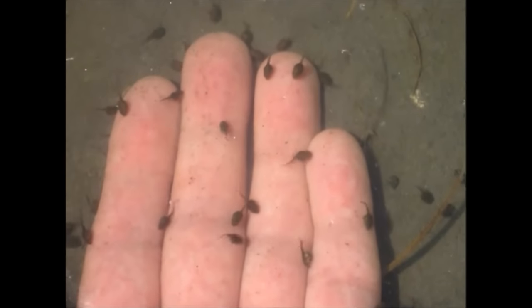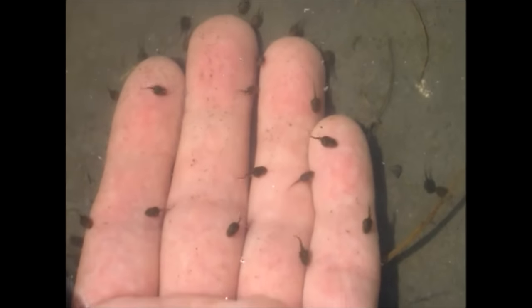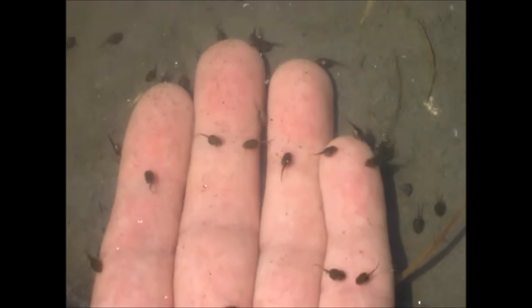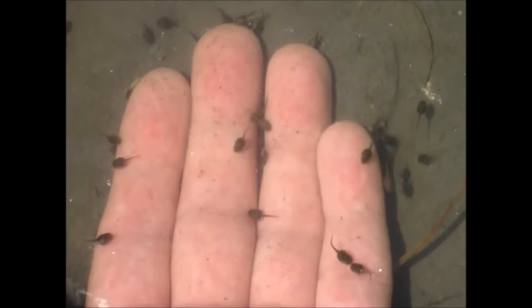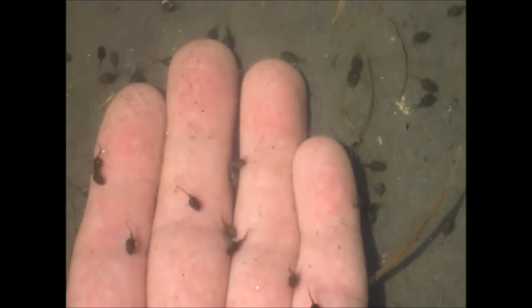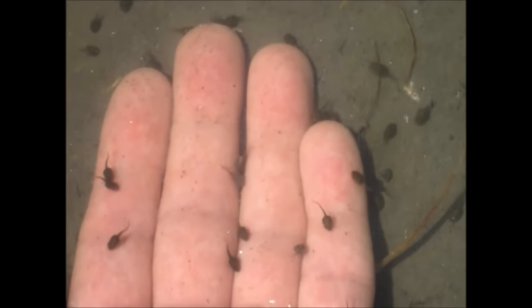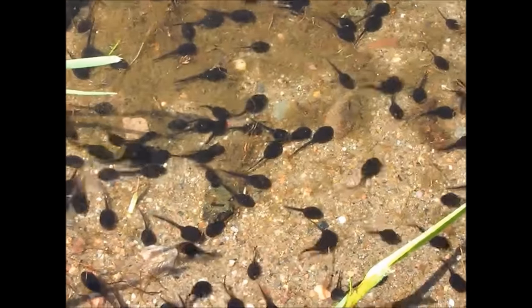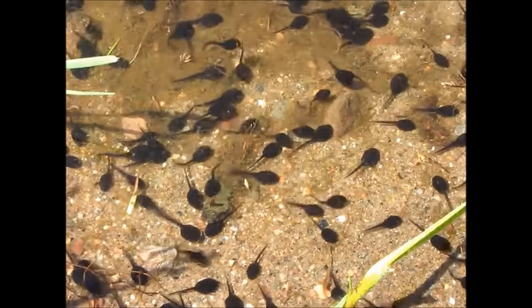When these eggs hatch, the young won't look much like their parents. That's because, just like a caterpillar turning into a butterfly, young amphibians have to make a big change called a metamorphosis before reaching adulthood. Aside from some fish, amphibians are the only vertebrates to undergo metamorphosis.